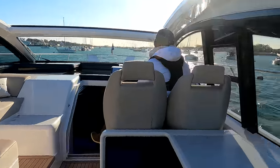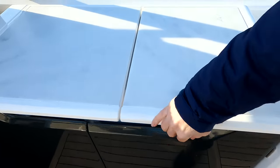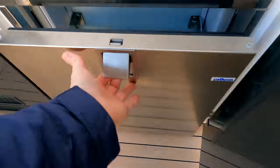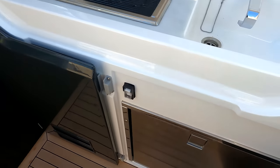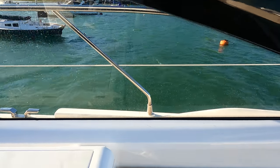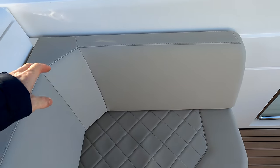Here we are just heading off down the Hamble — Kim's at the helm so we're going to have a quick look around the boat before we get out to open sea. On the starboard side we've got a full wet bar arrangement: an electric griddle on top, a sink with hot and cold water, a pull-out refrigeration drawer, and an ice maker.